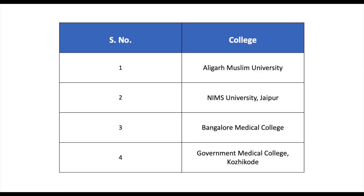The next point is the top medical colleges where you can get admission in DMLT. I'm sharing the screen where you can read all the colleges. The first is Aligarh Muslim University, then NIMS University in Jaipur, Bangalore Medical College, and Government Medical College, Kozhikode. These are some of the oldest colleges offering the DMLT course. Other than these, there are many more colleges which you can search online and take admission.